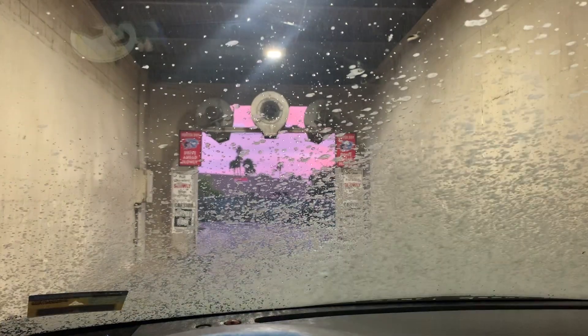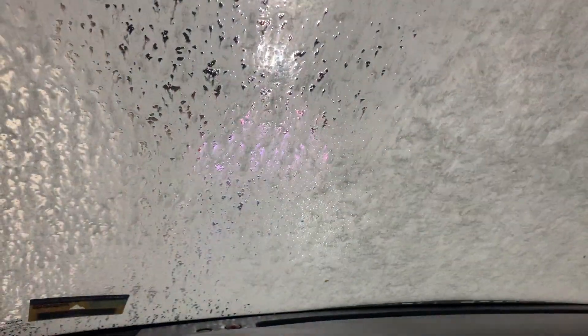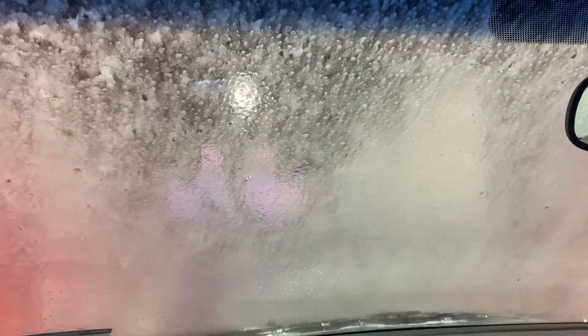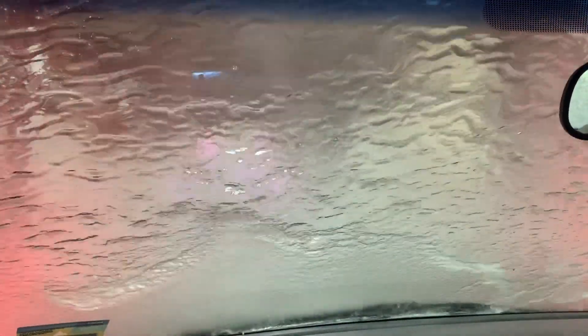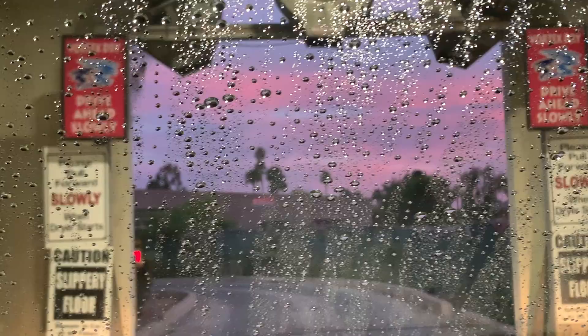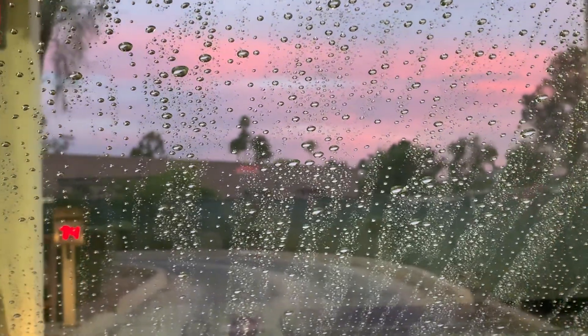My car is finally all clean, but before I show you guys, I'm going to run through the car wash.